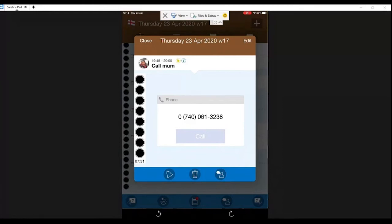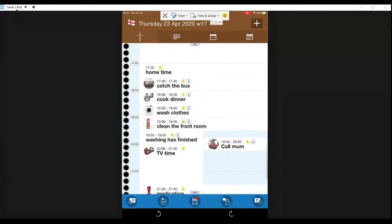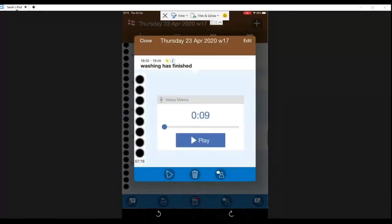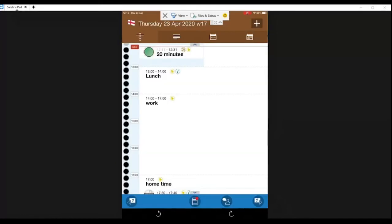We also have various different alarm types. This one is a voice memo, which you can leave for instructions. For some people it's really helpful to have instructions given by voice, and if it's the voice of somebody familiar, that can be much easier to understand. Also, for a high-anxiety activity like going to the dentist, if you have somebody the person trusts record a voice memo explaining exactly what's going to happen, that can alleviate a lot of anxiety.